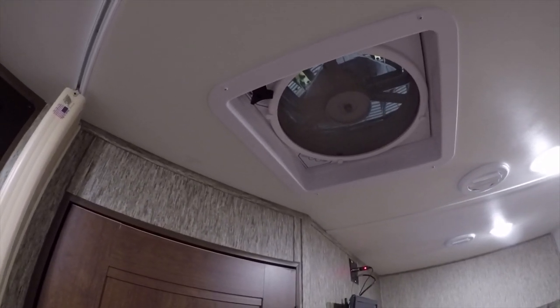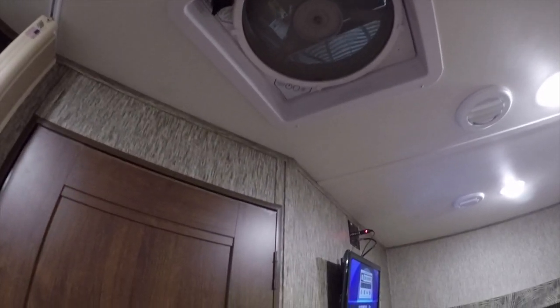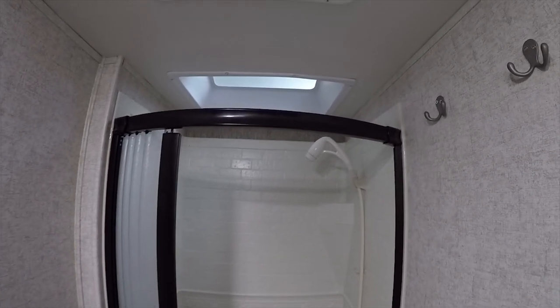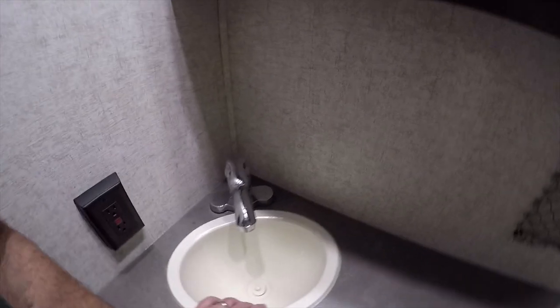There's a second Fantastic Fan with its own weatherproof cover and multi-speed control. Together, the two fans ventilate the whole RV — in mild temperatures you won't even need the air conditioning with fresh air flowing through. There's a third vent in the restroom with a wall switch. The restroom has a full shower with an aluminum enclosure and a new aerated shower head that uses very little water.